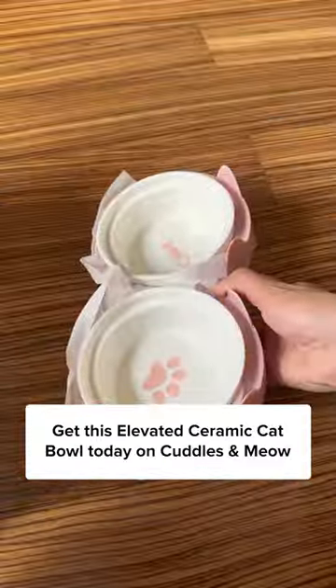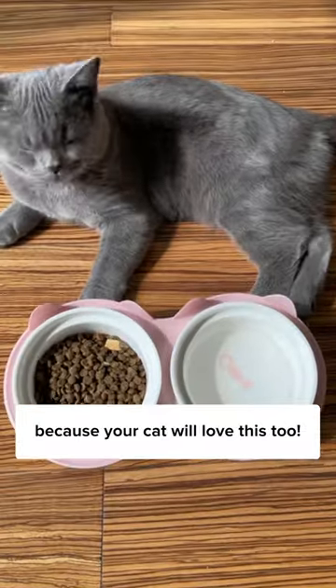I'm so glad I bought this! Get this elevated ceramic cat bowl today on Cuddles and Now, because your cat will love this too!